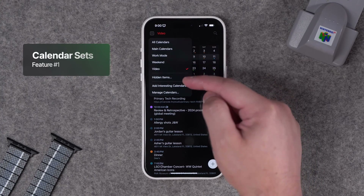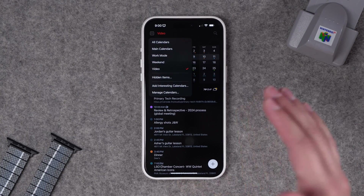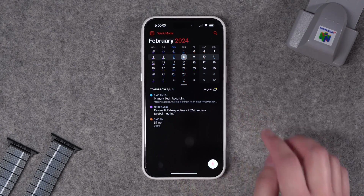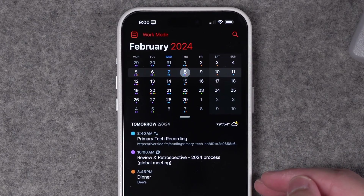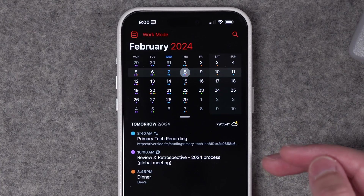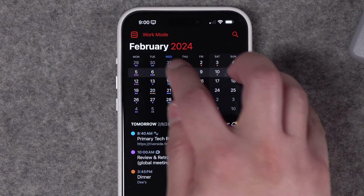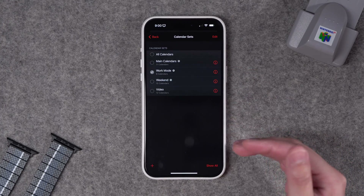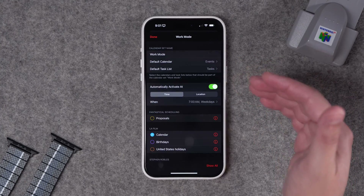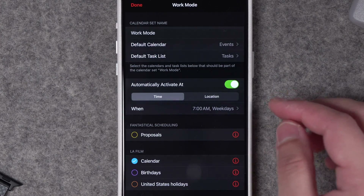With calendar sets, you can create specific sets of calendars that will only show you calendars across multiple accounts — it can pull from your iCloud and your work calendars. When I go into work mode, I can just see the events that pertain to me. I enable my spouse calendar in case there are events where both of us are involved in the evening, plus any events related to podcast recordings or work. A huge benefit of Fantastical is you can automatically activate these calendar sets at certain times of day — I have my work mode calendar set activate every weekday at 7 a.m.